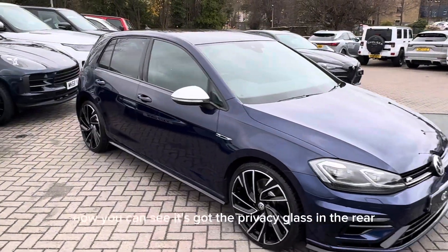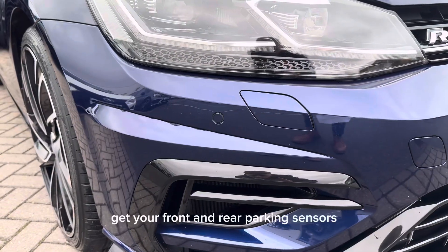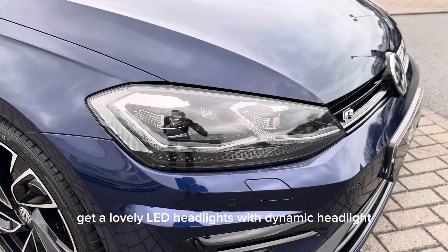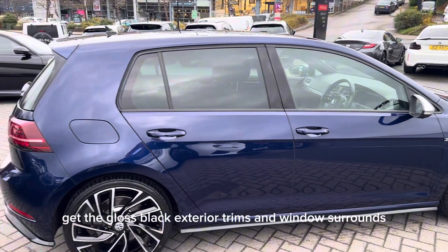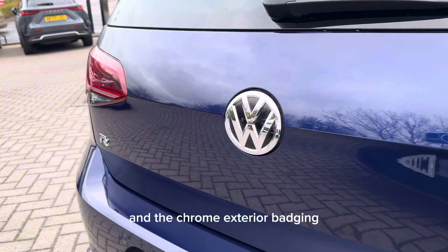Moving around the exterior of the car, you can see it's got privacy glass in the rear. You get front and rear parking sensors, the lovely LED headlights with dynamic headlight range control and dynamic cornering, the gloss black exterior trims and window surrounds, the quad tailpipes in the rear, and the chrome exterior badging.